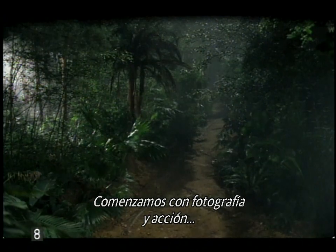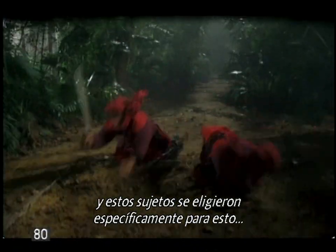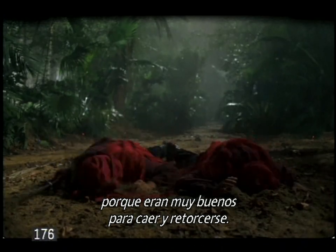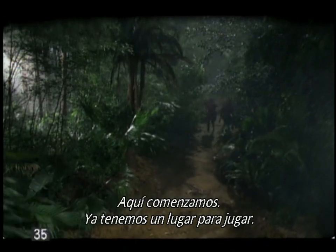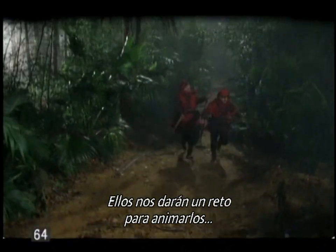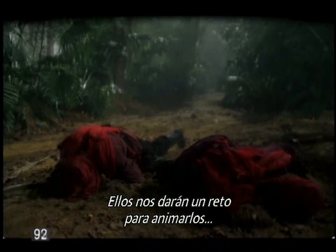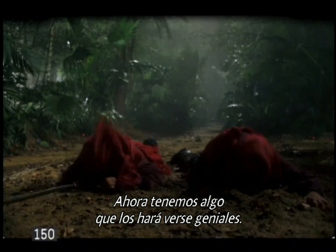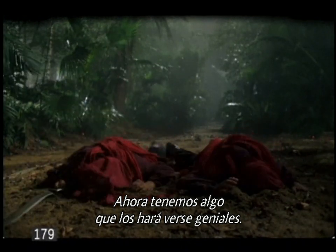We start with great photography and good action. These guys were picked especially to do this because they were really good at falling down and thrashing. But this is where we start — now we've got some place to play. Now these guys are really going to give us a challenge as to what we can do to animate them. Because there's something going on already in the background that's interesting, now we've got something that can really make these guys really cool.